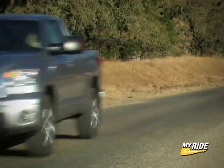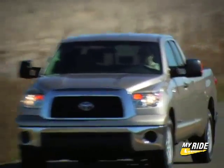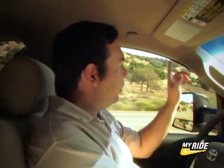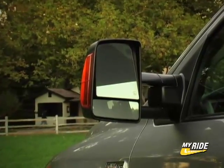We got behind the wheel of the Tundra to see how this big rig performs — storage bins and innovation are really cool, but it's got to perform on the road. The powertrain is nice. That six-speed automatic transmission paired with the 5.7-liter V8 engine is a smooth combination. Visibility is excellent — huge front windshield, small A-pillars from the inside, and big rearview mirrors with a split view. If you're towing, the rearview camera shows you where the truck is in relation to the hitch.